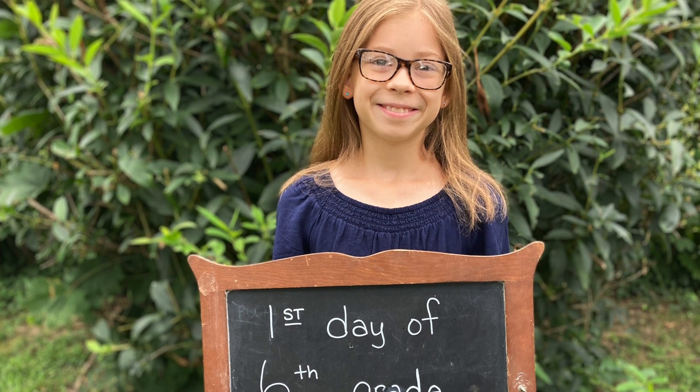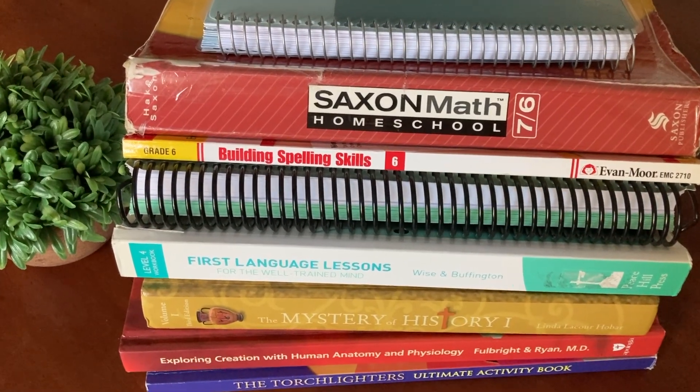Today I wanted to walk you through the curriculum and schoolwork we're doing this year for our sixth grader. I just did a video where I shared what our 2022-2023 homeschool curriculum is for this current school year, giving a brief overview of our entire homeschool. But today I wanted to give you a more detailed and closer look at what my sixth grader will be doing this year.